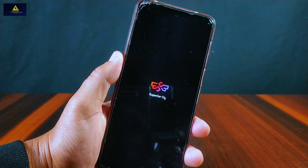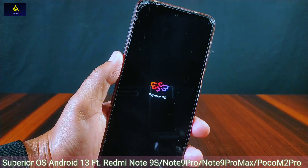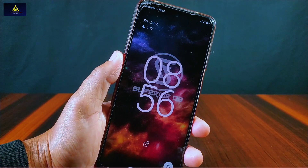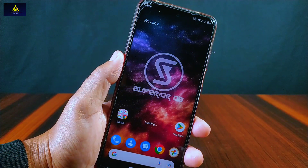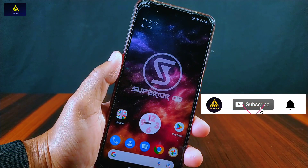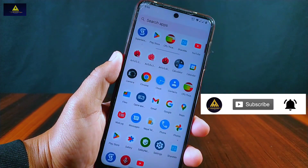Hello and welcome to Craxoid. Today in this video I have installed Superior OS on my Redmi Note 9 Pro Max, which is based on the latest Android version 13. I am going to show you the exciting new features, customizations, Android benchmark score, safety net status, CPU throttling, and many more of this Superior OS. So without further ado, let's get into the video.